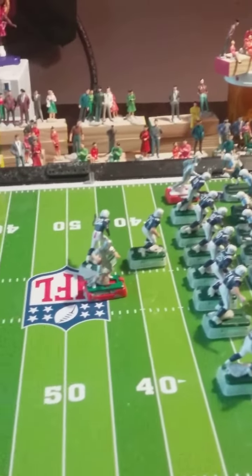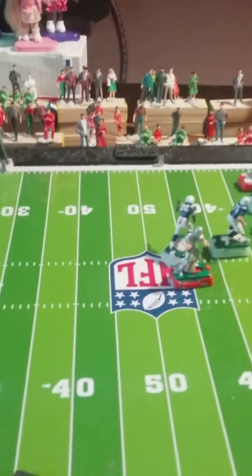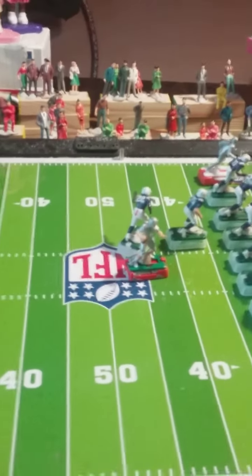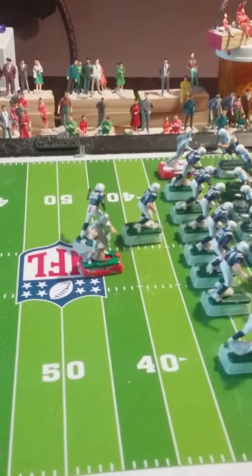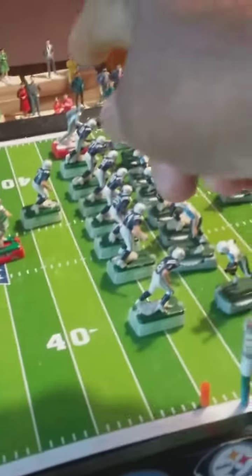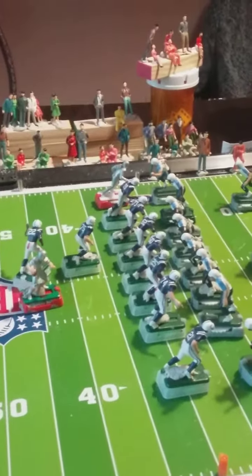Shotgun formation, as you can see. They have to look out for the wide receivers — they are dangerous right now. Number 10 is dangerous, and you definitely want to keep an eye on him, right over here. Shotgun formation, car signals.